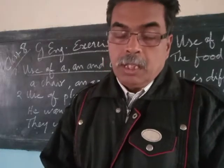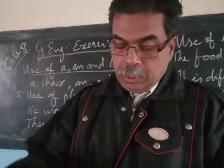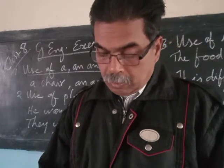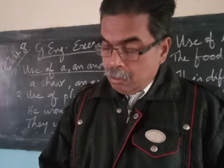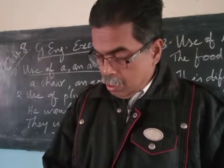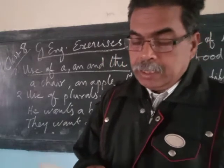That's all. Now it is on page number 17, exercise E.